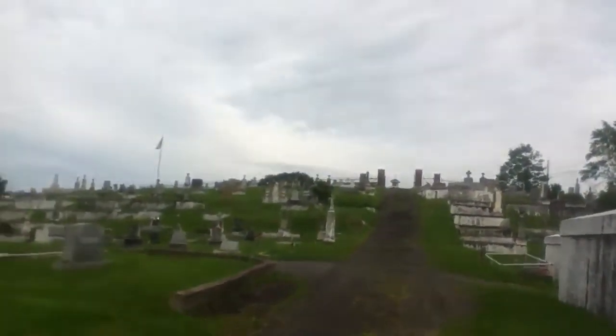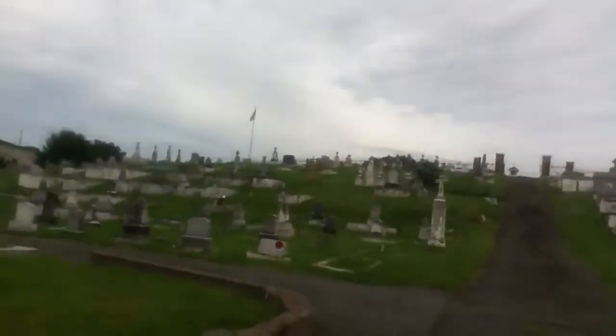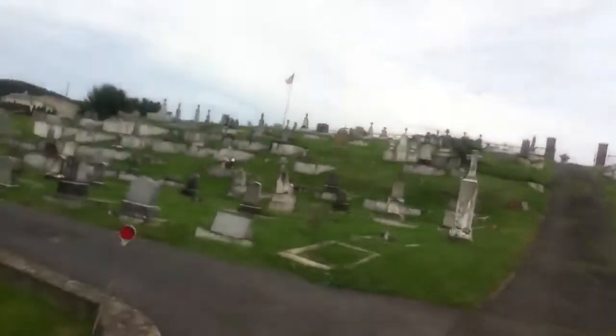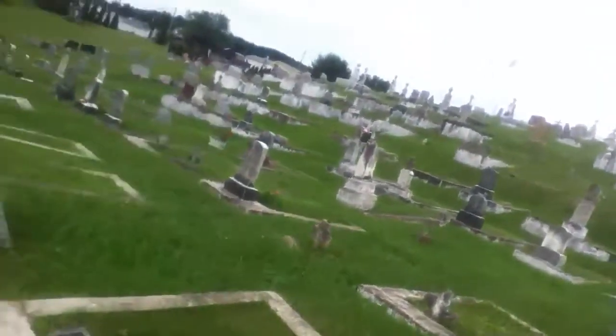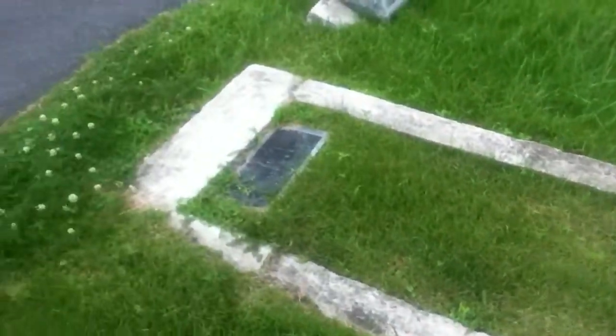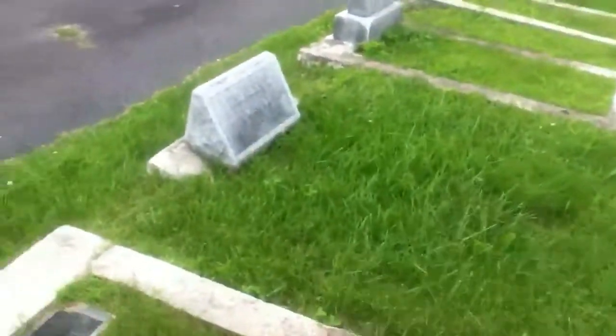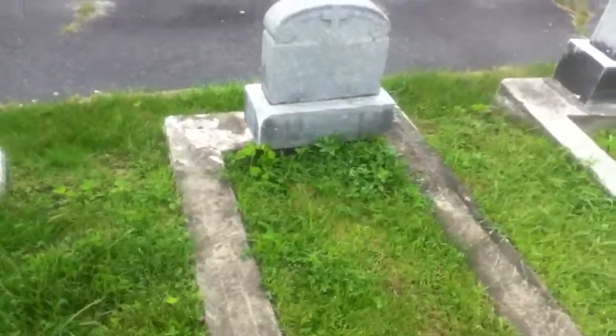We're getting closer to these stones I wanted to show you guys. I'm not sure, so leave it in the comments if I'm wrong, but I was told all these little areas are children. Here's an example — I don't like showing names, but this person, infant Frank, was born 1932 and died 1934. And this is what I'm talking about: the outline of where his casket would be.